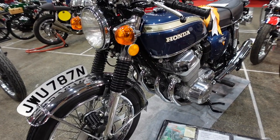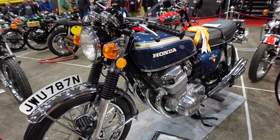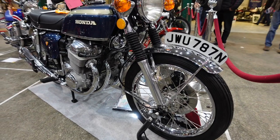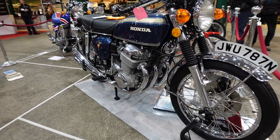This Honda 754, 736cc, made in 1975. It's the only Honda 754 in the world to be owned by a female from brand new to the present day.